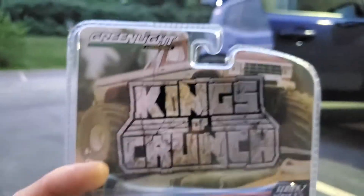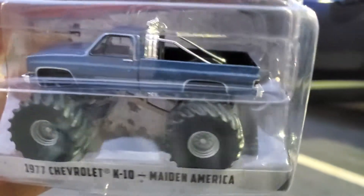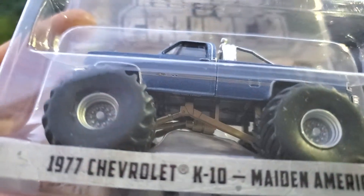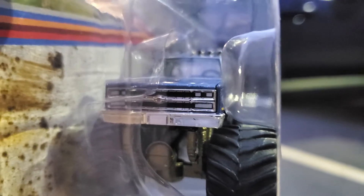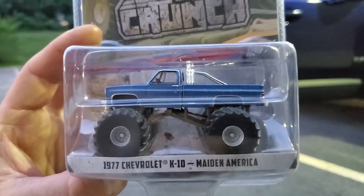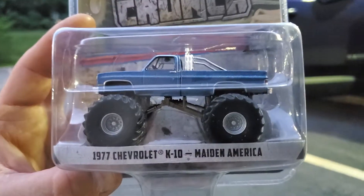So that's number two, and this is number three — one of the Kings of Crunch monster trucks. This thing's awesome. Made in America. It's funny, it's a '77 but it's dressed up like a 1990 or 1991, which is awesome. I love that, but I guess the base truck originally was a '77.